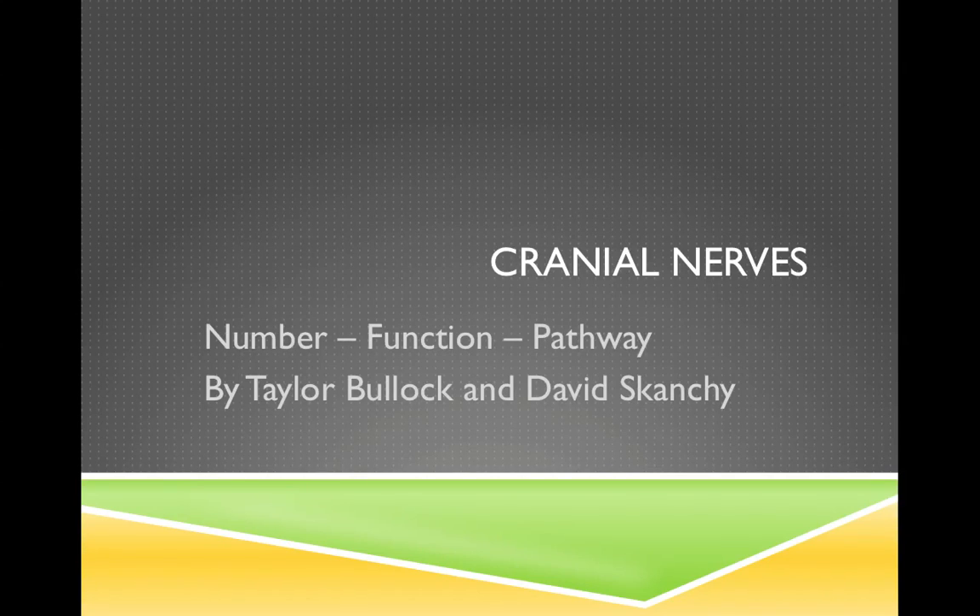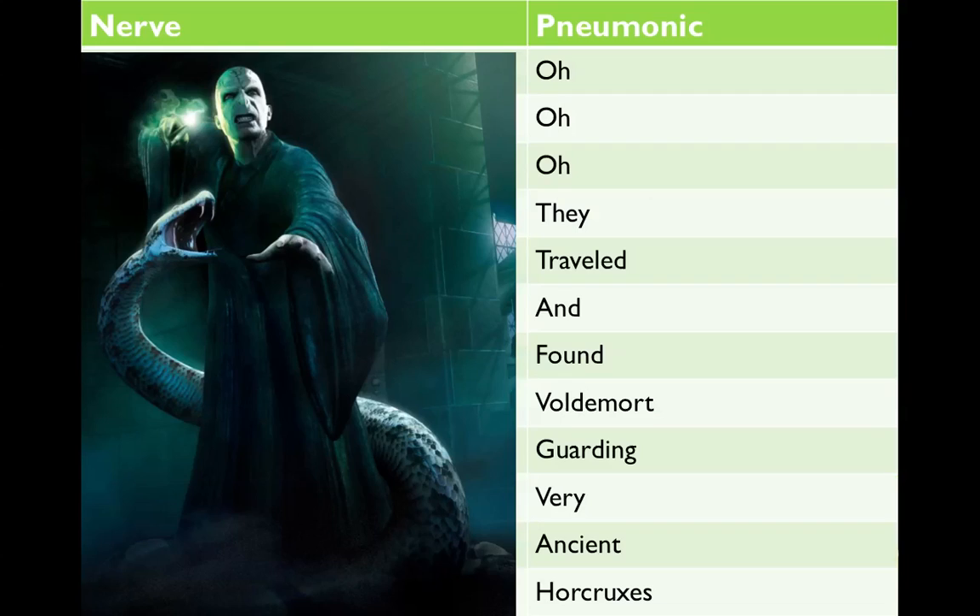Today we made a PowerPoint about cranial nerves to better help you understand their function and their pathway. An easy mnemonic to help remember the first letter of each of the 12 cranial nerves in order is: O, O, O, they traveled and found Voldemort guarding very ancient horcruxes.